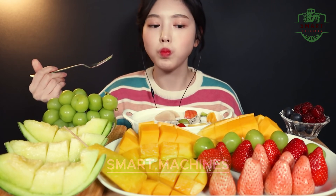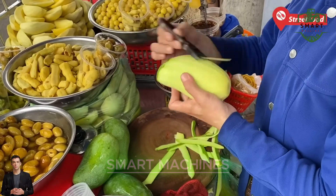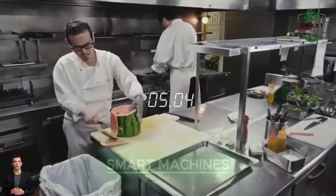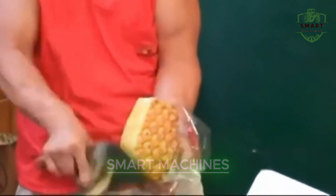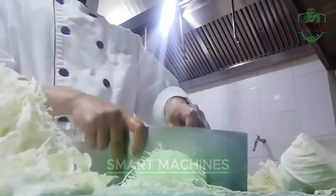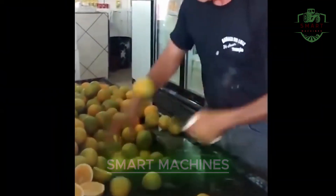So next time you sit down to enjoy fresh fruit or vegetables, remember that there's a high-tech machine behind the scenes making it all possible. If you were amazed by these incredible machines, hit that like button, subscribe, and leave us a comment below — let us know which machine you think is the most impressive. With agriculture becoming increasingly driven by technology, these machines are not only making the lives of farmers easier, but are also improving the efficiency of food production across the globe. Thanks for watching and stay tuned for more groundbreaking innovations in agriculture.